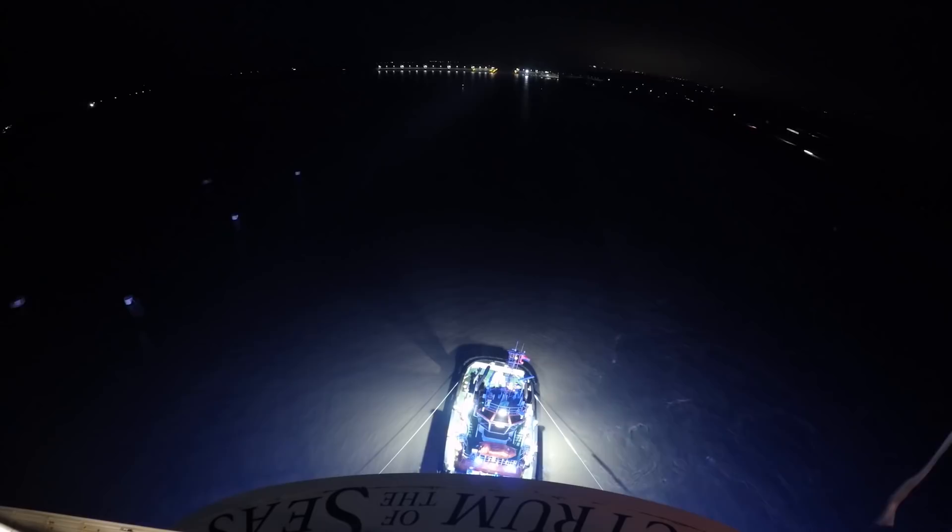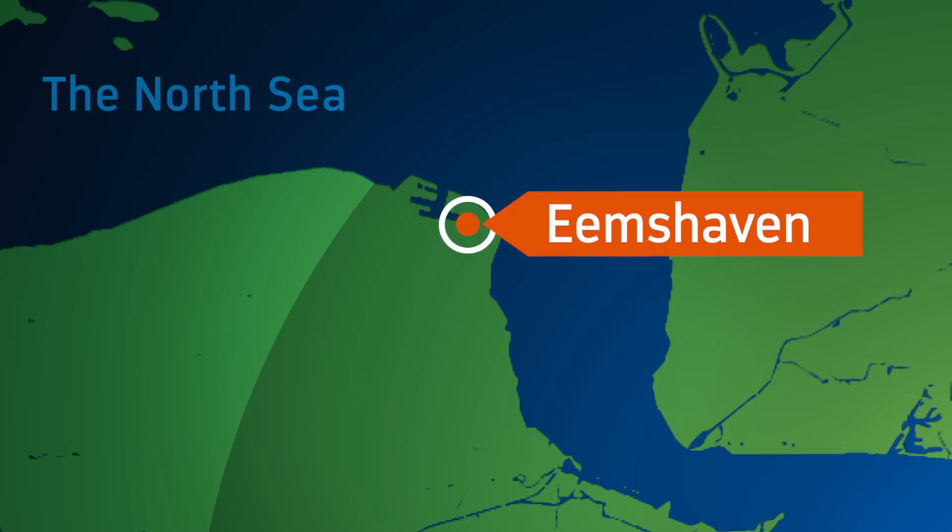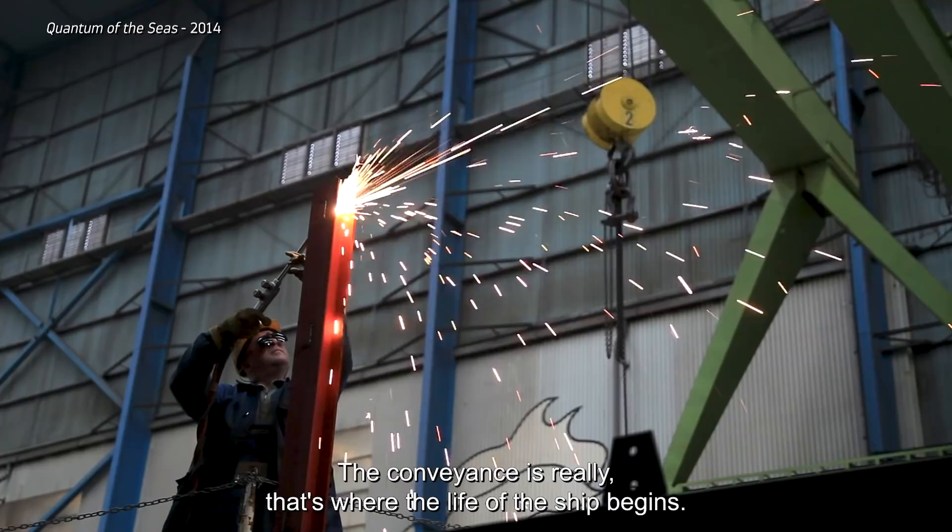After many long hours, the ship finally closes in on the ocean, with only the final lock separating her from the North Sea and her first stop, Emshaven in the Netherlands. There, the ship will stock up on fuel and provisions before her sea trials. The conveyance is really where the life of the ship begins.